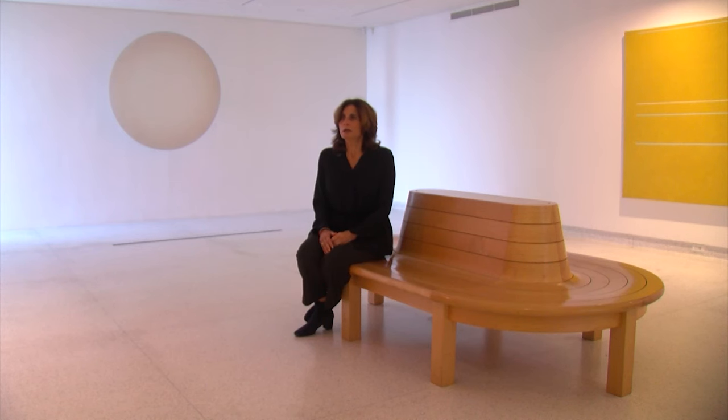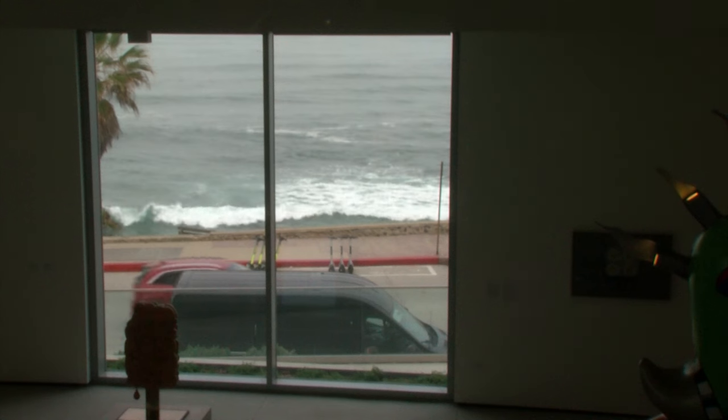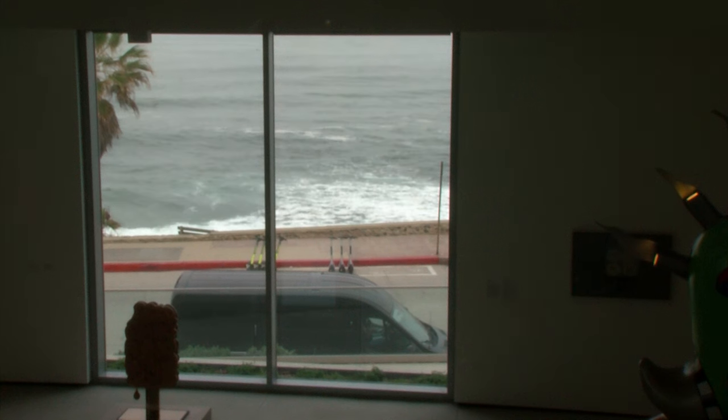Catherine Kandra is director and CEO of the Museum of Contemporary Art San Diego. She said Irwin, who was born in 1928, started out as an abstract expressionist painter in the 1950s, but he soon evolved. In the 1960s, a group of Southern California artists developed the light and space movement. They worked with light — whether with actual light bulbs, ambient light, shadows, or their perception of light.